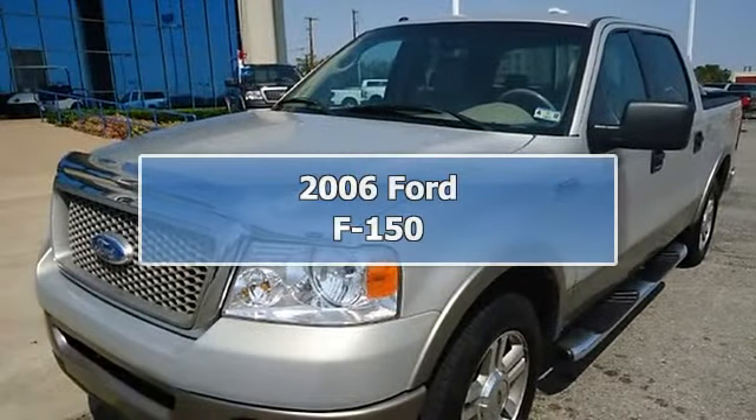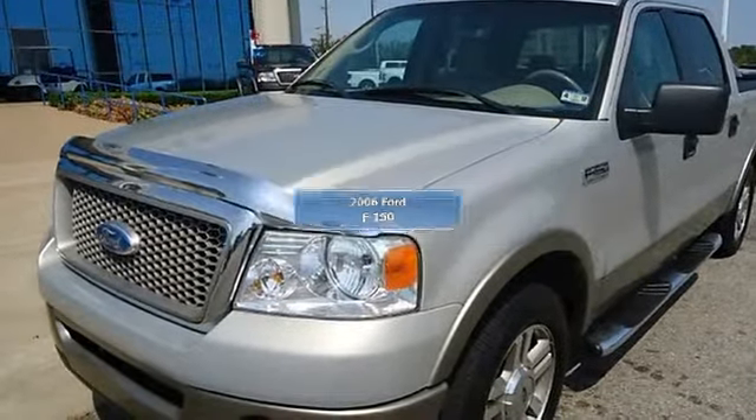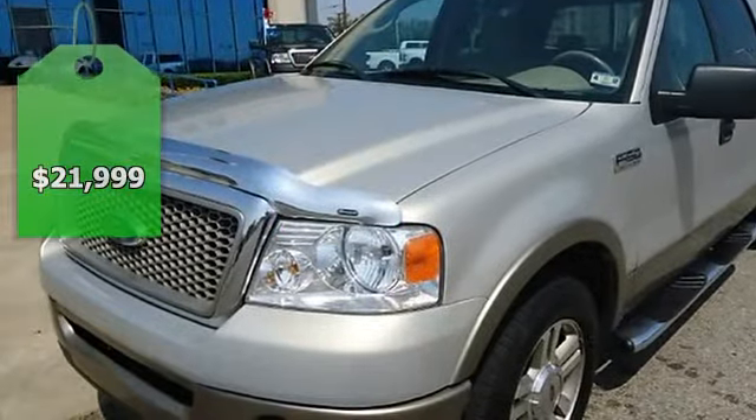Check out this great looking 2006 F-150 Lariat. Locally owned and low miles.